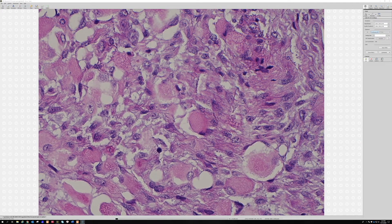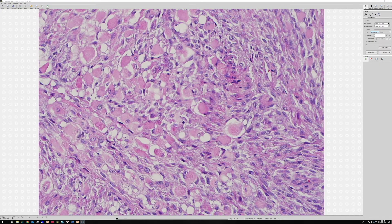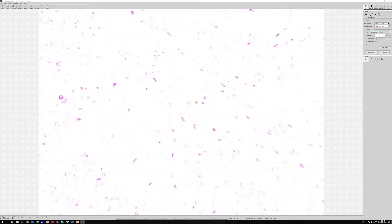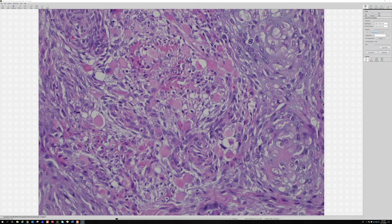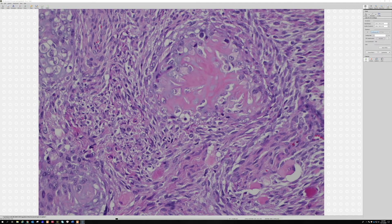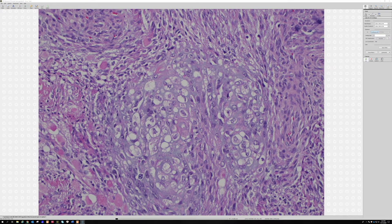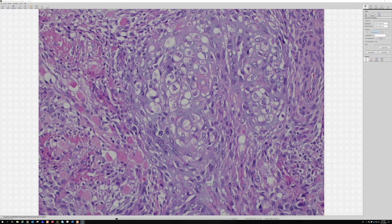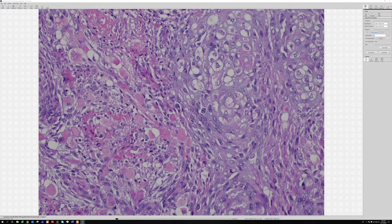Cross-striations are very hard to get to show up in pictures because you need to see the three-dimensionality. This case even has a little bit of an almost cartilaginous look. Anytime a sarcoma makes a tissue type that's not normal for that native tissue, we call that heterologous differentiation — a fancy term for tumors making different tissue types than they're supposed to.